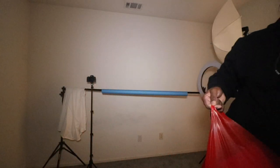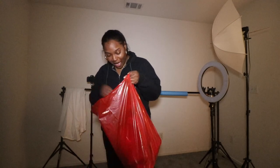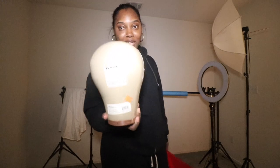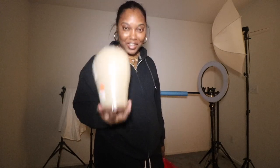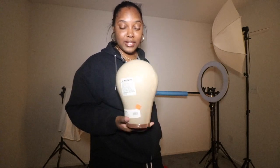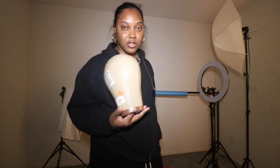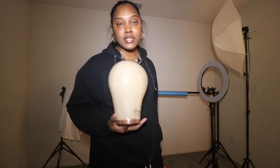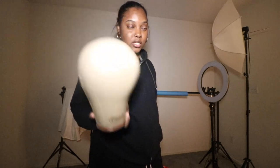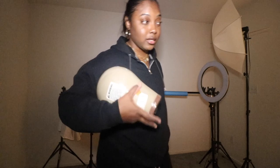I went to the beauty supply store and I finally got a wig head. I don't know how long I've been needing one of these, but I need one because I used to make wigs and all of my old hair supply stuff got lost and thrown away when I was moving. So I finally bought one. They only had the 22-inch one, but I'm going to make it work.